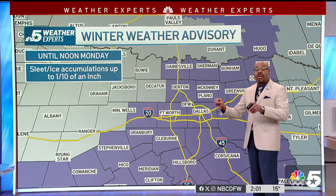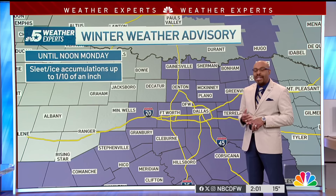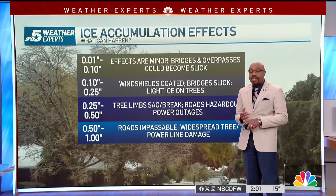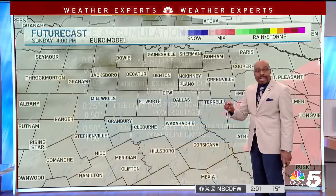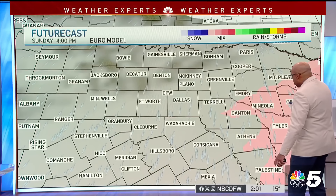For North Texas, we're under a winter weather advisory until noon on Monday. We're expecting sleet and ice accumulations up to one tenth of an inch, which means we could see some minor effects on those bridges and overpasses. They could become slick, especially as you move toward your Monday morning. Here's the future cast showing where the radar is right now.